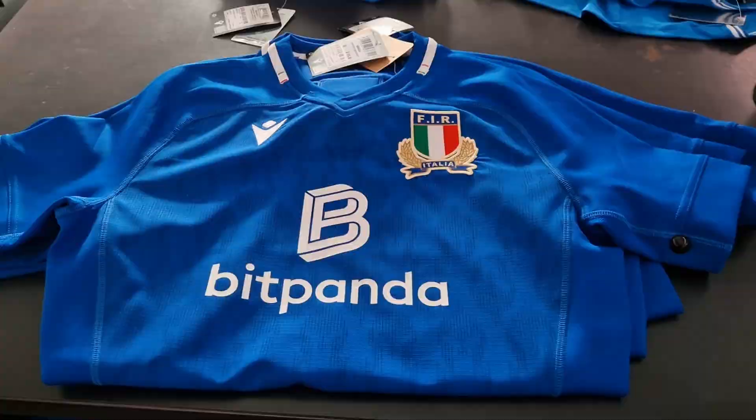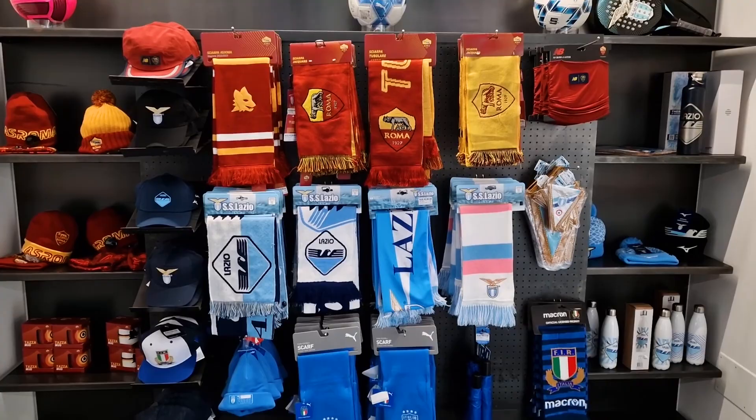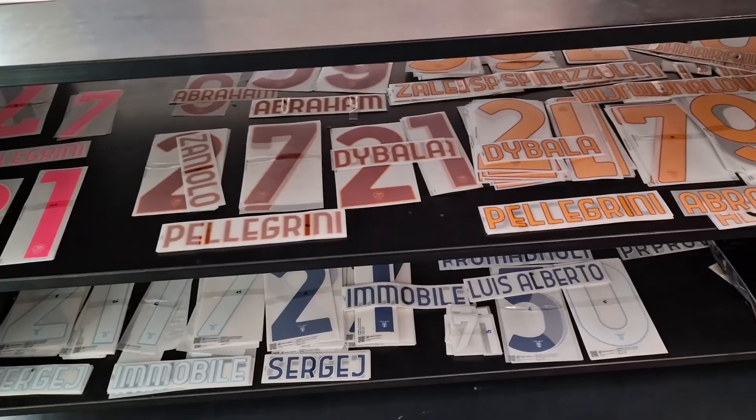You can even have green screen photos taken of you here. There's plenty of stuff to buy in this shop, and you can even have your shirts customised. After that, you're basically let out of the exit — and that's pretty much it.